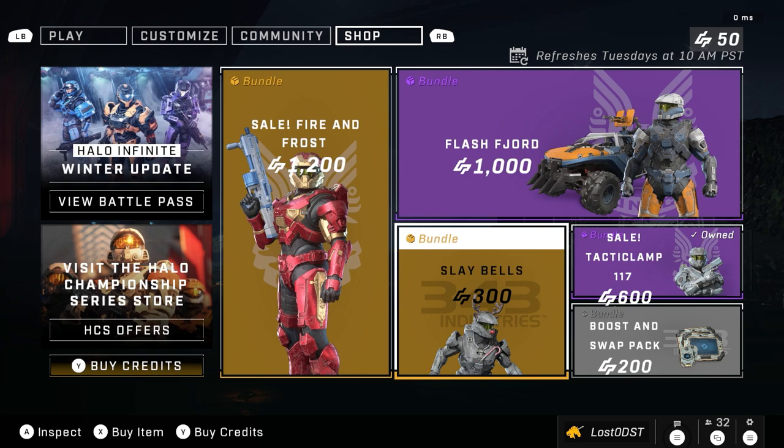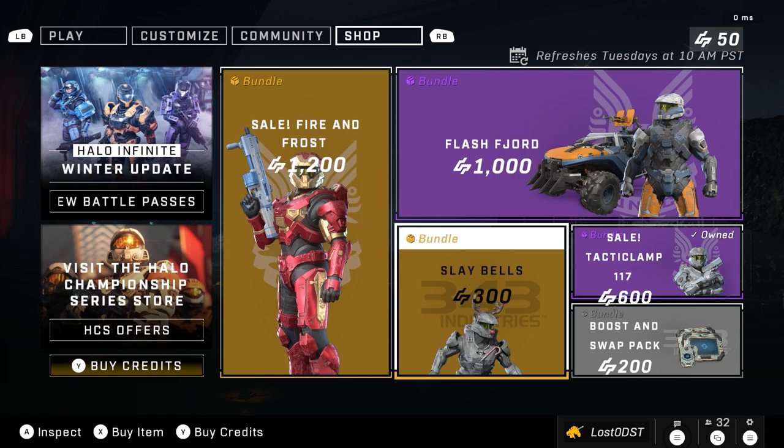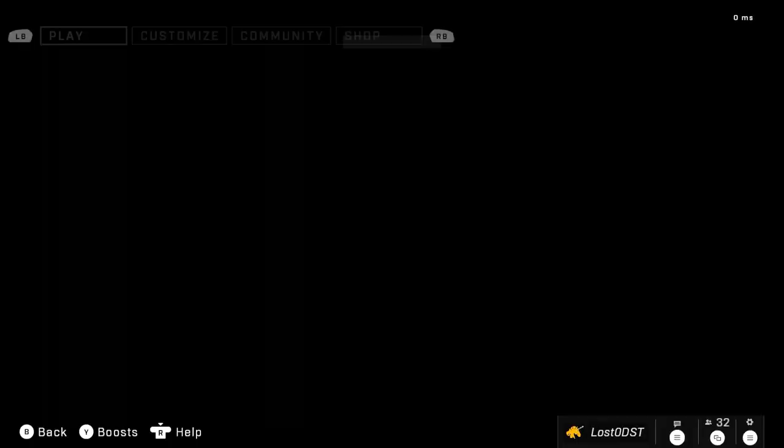So that is this week's shop. Pretty average, honestly — I don't really expect much. Pretty cool Sleigh Bells bundle, that's about it. Everything else is just kind of there.